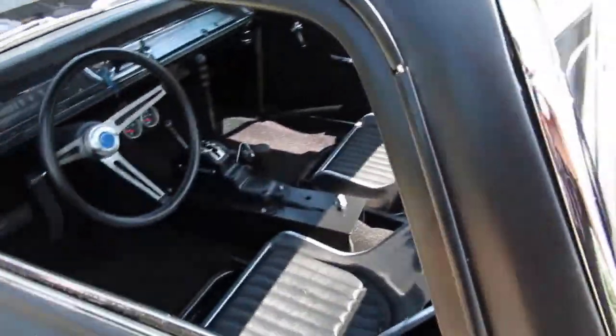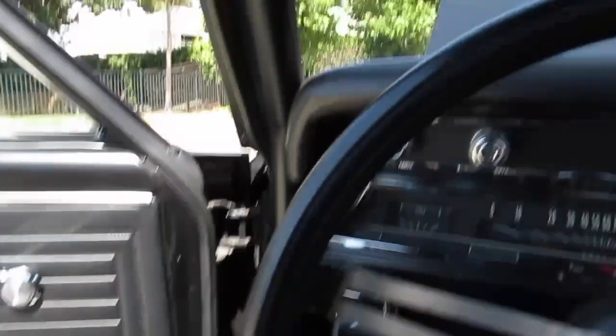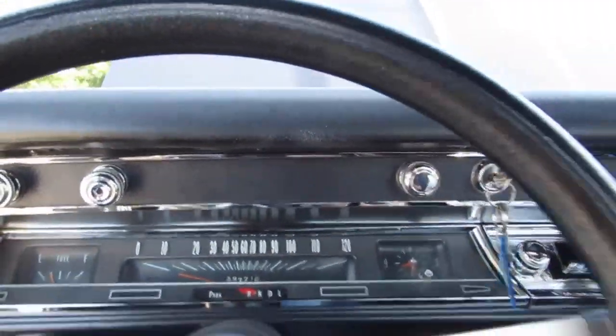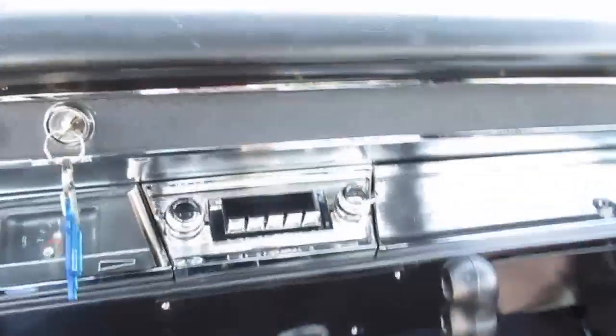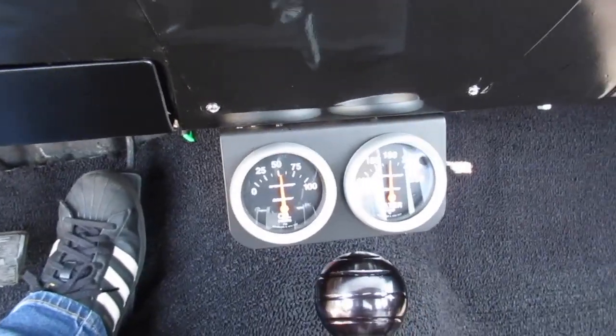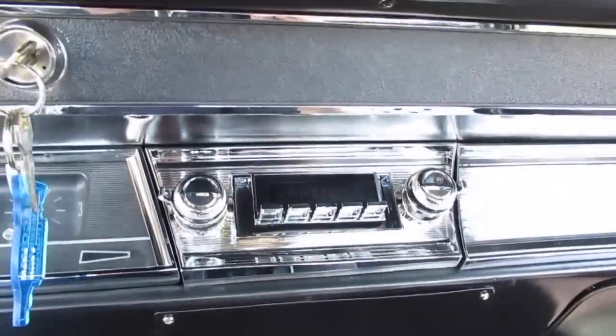I'll go ahead and fire it up for you. Climb in here over these roll bars. It's a rumbler. It's got a couple gauges there, which is cool. It's got really good oil pressure — you can tell. It's got no miles on this motor. These things just sit all during production.